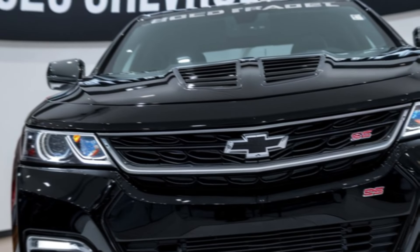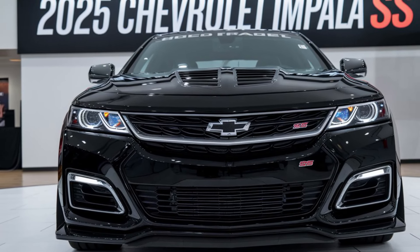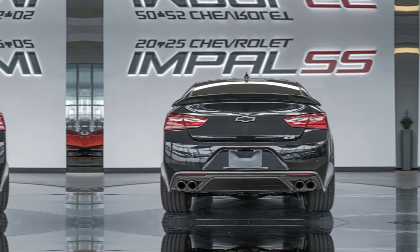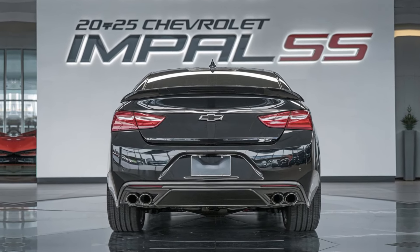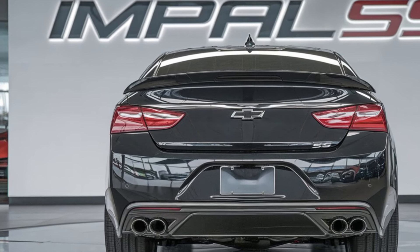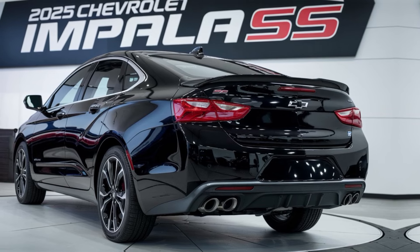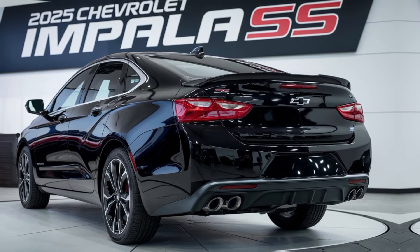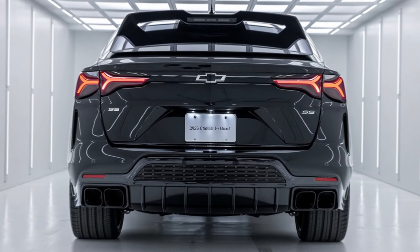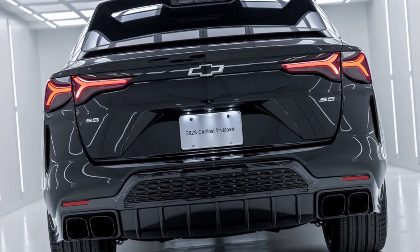At first glance, the 2025 Impala SS demands attention. Chevrolet has outdone itself with an aggressive front fascia, LED headlights with dynamic animations, and that unmistakable SS badge on the grille. From the sculpted hood to the muscular rear, this sedan screams performance. Riding on 20-inch performance wheels and a lower, wider stance, the Impala SS combines elegance with athleticism, and those quad exhaust tips hint at the beast within.